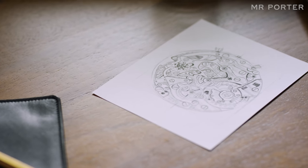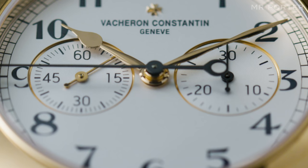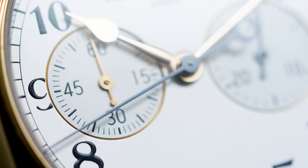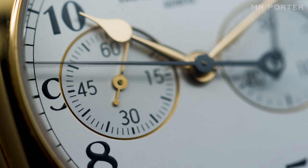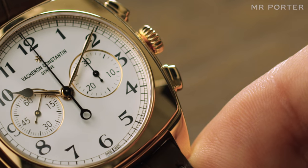That breakthrough came at the end of what's considered the golden age of chronograph watchmaking. From the 1930s to the 1960s, a number of exquisite hand-wound chronographs were designed to satisfy the demand for accurate on-wrist timing from the likes of racing drivers, pilots, and astronauts. Fast forward to the present day, and although hand-wound chronographs have become obsolete, they've not been forgotten.